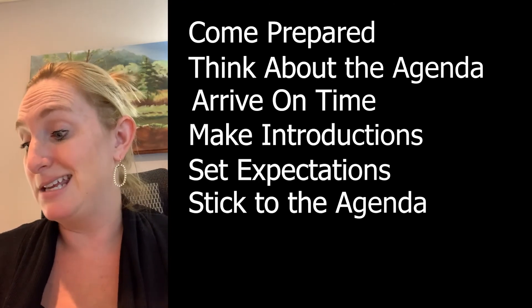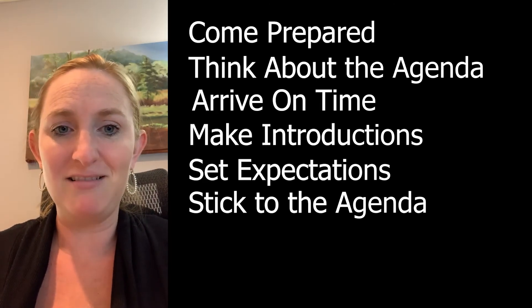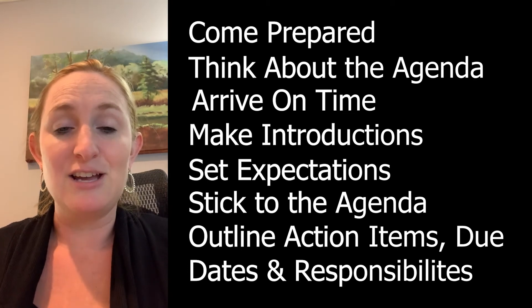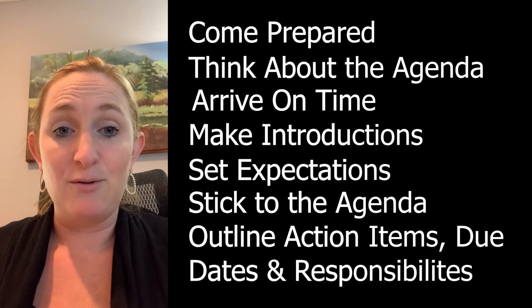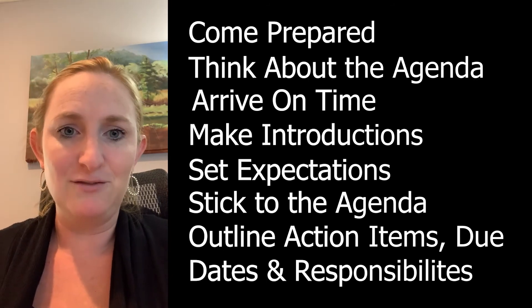At the close of the meeting, outline clearly the action items. Anything that was identified as an action item during the meeting should have an assigned responsible party — who is the owner of that task — and also a due date so that you can hold that individual responsible.